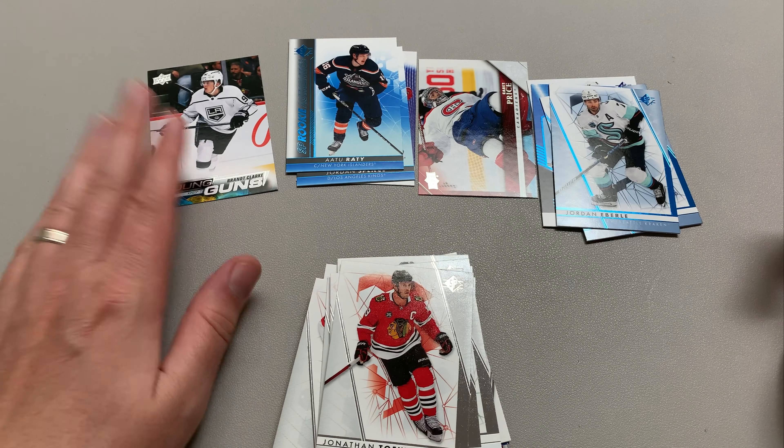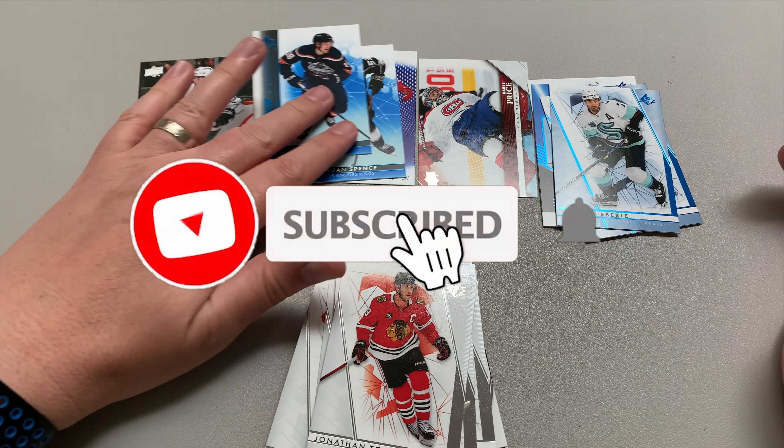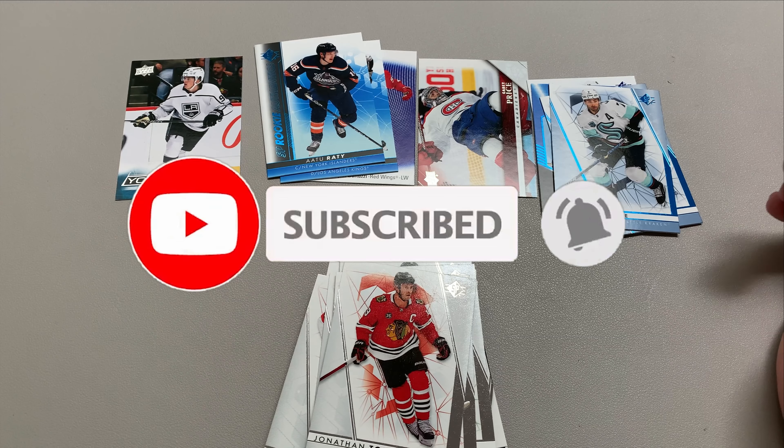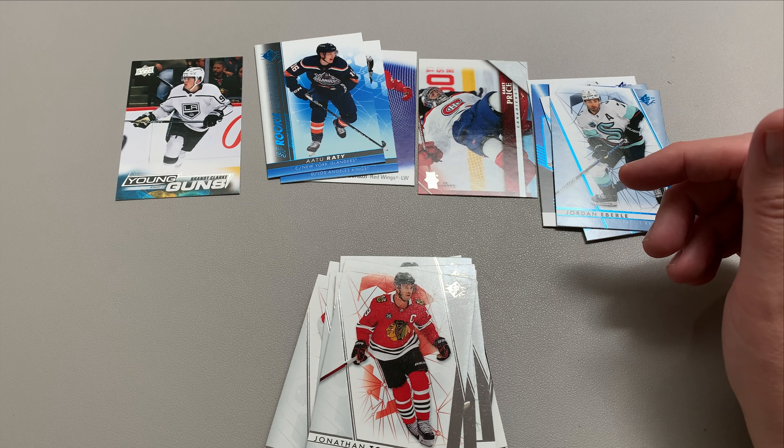Pack Attack! I think the highlight is obviously the Carey Price card for me, but Brent Clark young gun was great, and I've got three more rookies to go into my rookie pile. Once again, thank you so much for watching — I'll catch you on the next video. Make sure you hit that subscribe. Bye everyone.